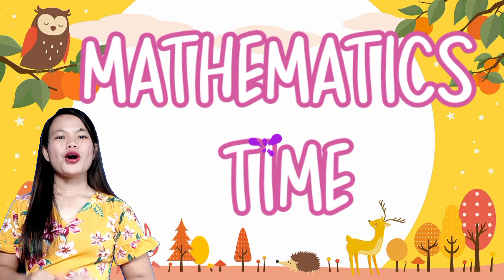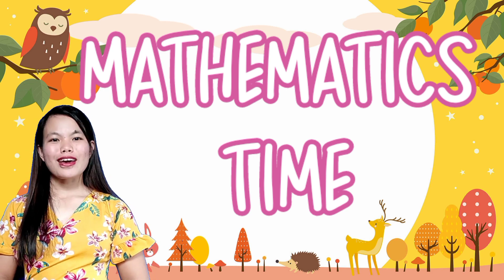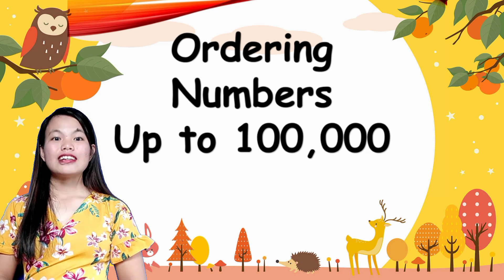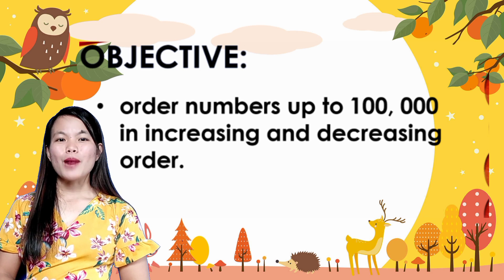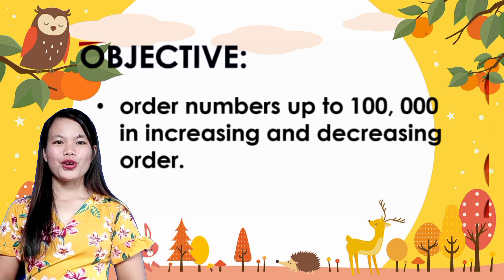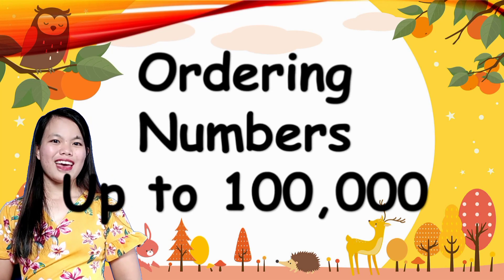Now, sit down and let us learn something about math. Our lesson today is all about ordering numbers up to 100,000. At the end of the lesson, you are expected to order numbers up to 100,000 in increasing and decreasing order. So take a seat, children, and enjoy our lesson.